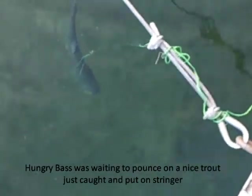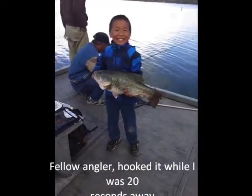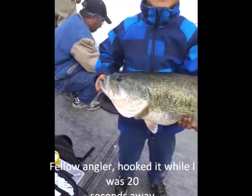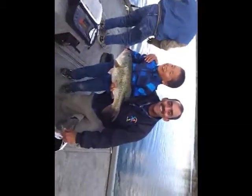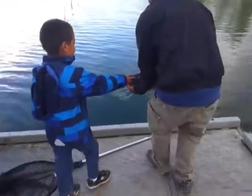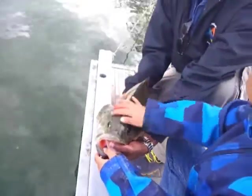He's going for the trout — he caught it, man! Hey, can you take a video of me too? You're gonna be stinking when you get home, kid. You guys gonna put him back? Let's see how big he is. Good lord. Good job, kid!